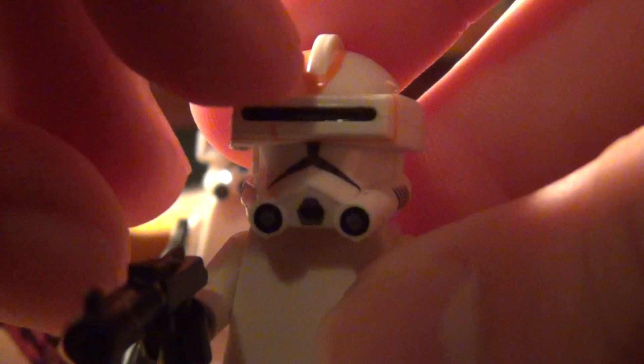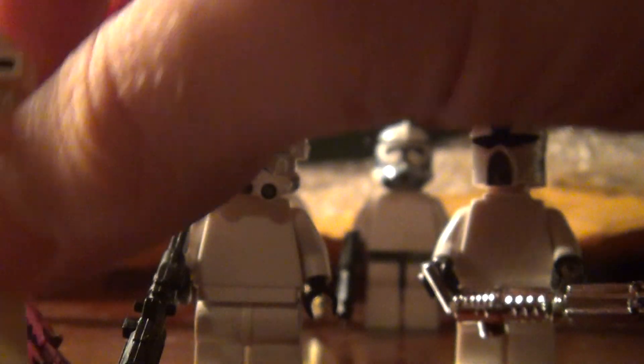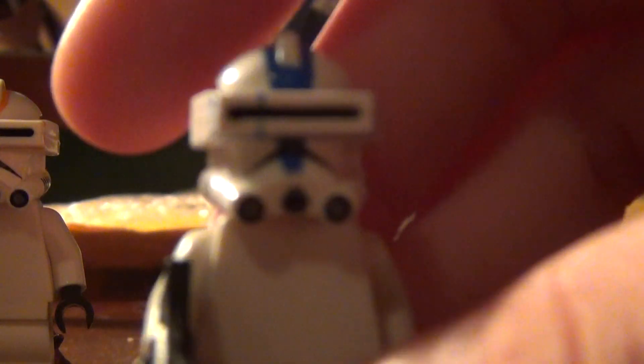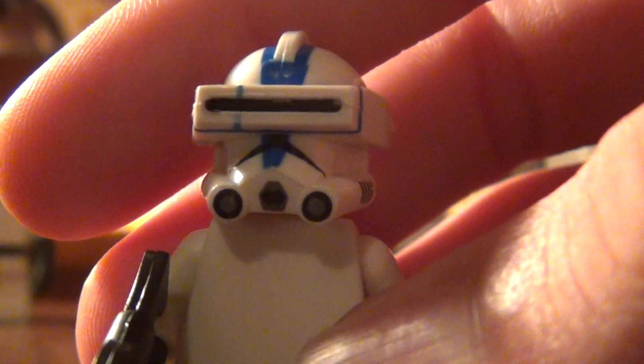That is the 212th trooper helmet and macro binoculars, and he will be a 212th trooper. This is the 501st trooper — he's got a DC-15A.